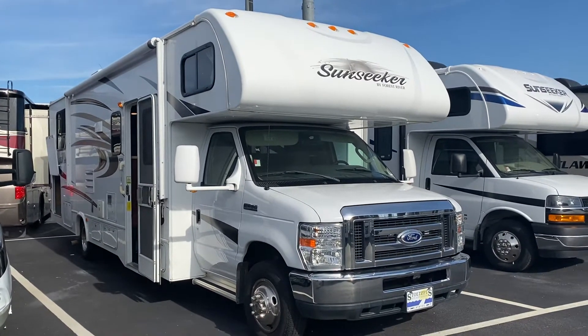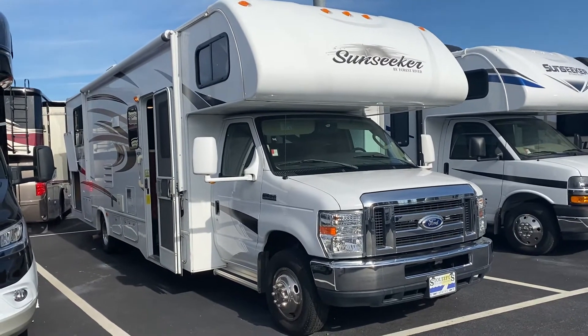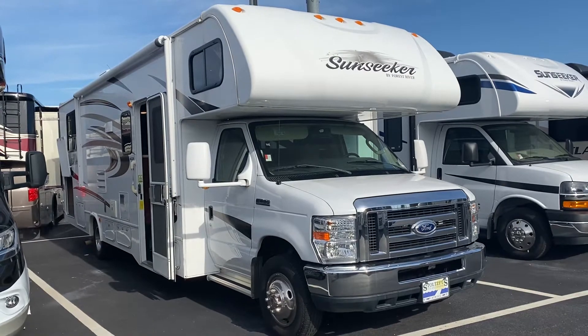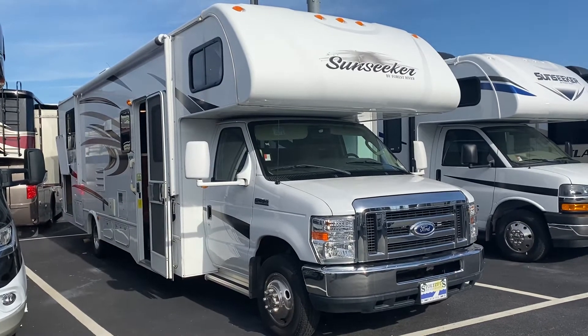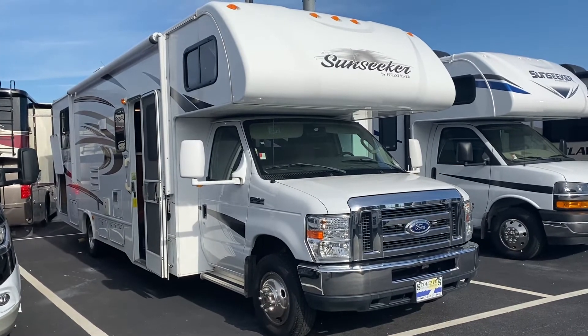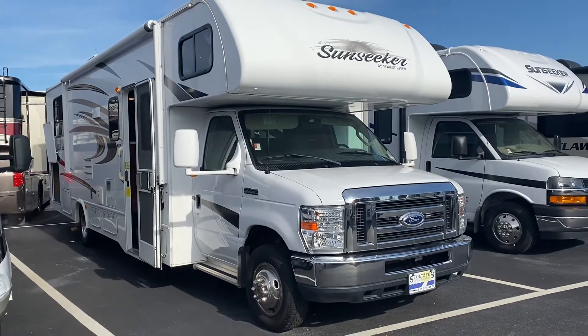Good morning, Brian. My name is Christone. I'm with the sales department at Stoltzfus RV Marine in Westchester. Timothy is off today. I'm just stepping in to help make this little video for you so you have some opportunity to review the coach. I know you're going to probably come in and see it, but this will give you a preface as to whether or not this is the right coach for you. I'll give you a little walkthrough.